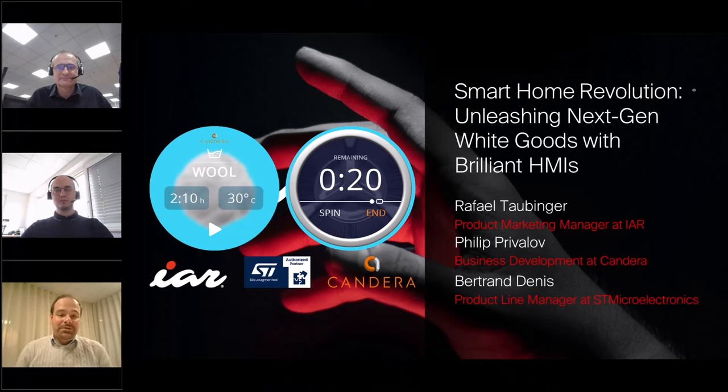Welcome to our joint webinar hosted by STMicroelectronics, Candera and IAR. This webinar is about smart home revolution, unleashing next generation white goods with brilliant HMIs. I am Rafael Taubinger, the product marketing manager at IAR. With me, I have Filip Privalov, business development at Candera, and Bertrand Denise, product line manager at STMicroelectronics.